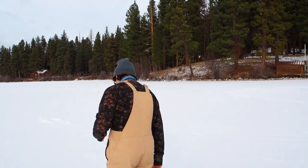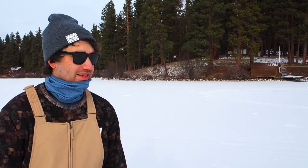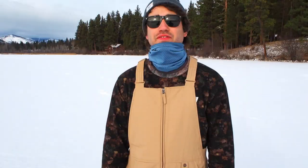Alright, so we found our spot. We're just on a point here, and we don't really know how deep we are yet, but we're going to start drilling some holes and find out.